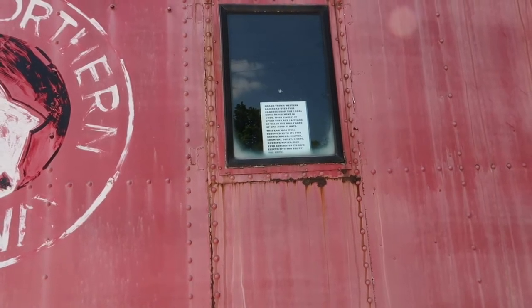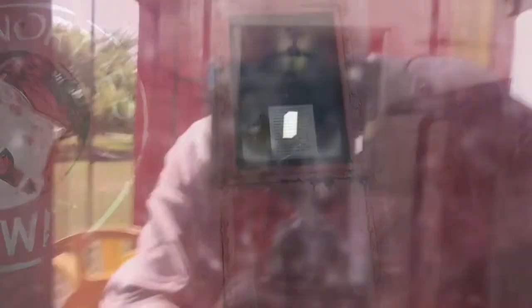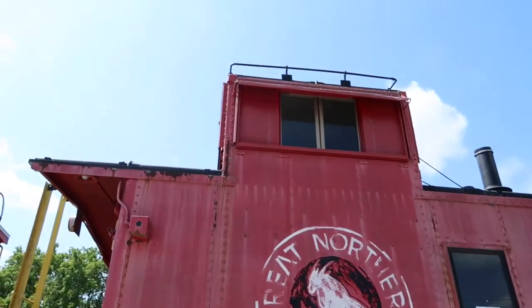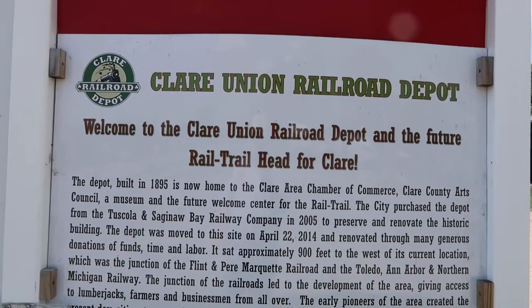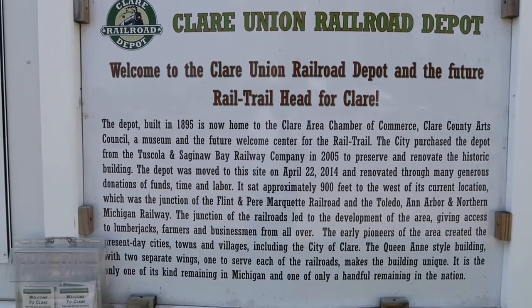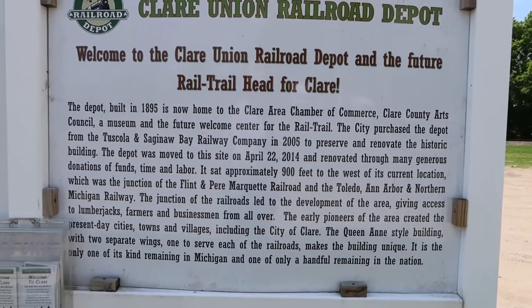Most likely it spent the last 10 years of use in the rail yards of GMC auto plants. Let's see if we can see inside here — pretty cool stuff. It says welcome to the Clare Union Railroad Depot and the future rail trail head for Clare. The depot was moved to this site on April 22, 2014 and renovated. It's set approximately 900 feet to the west of its current location.